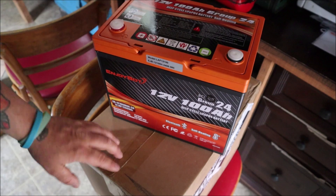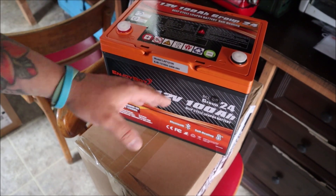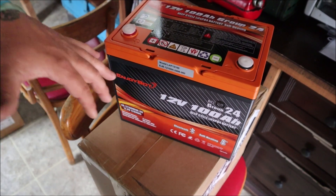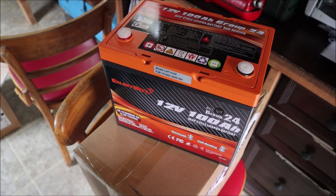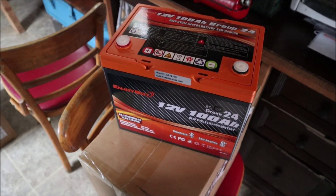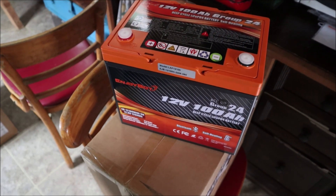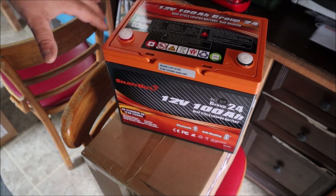I've got two of these batteries sent to me to run my solar system. We're going to run them in parallel at 12 volts to give us 200 amp hours. Hopefully that's enough to power our little LED smart TV. We're really only charging phones, running some LED lights — we aren't cooking or running a small refrigerator or toaster ovens. We've got a gas cooker, so really all we're doing is charging cell phones and running a small TV.